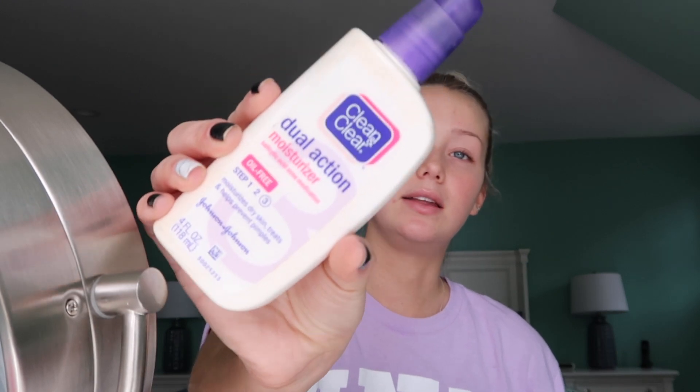First I'm putting on my chapstick — I use Lip Medics by Blistex. I love this stuff, I've been using it forever. And then I'm grabbing my Clean and Clear Dual Action Moisturizer, and this is my absolute favorite.